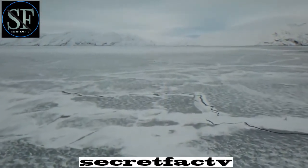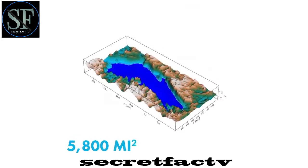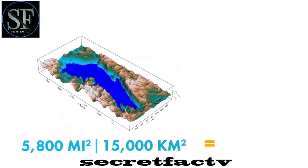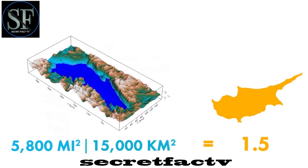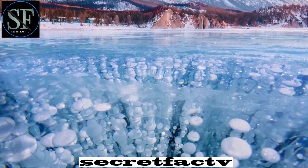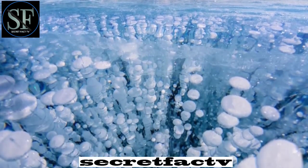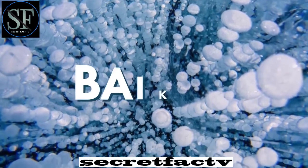However, the expectations that researchers had in the 90s have been exceeded. As it turns out, under the ice of Antarctica there's a whole lake, and it's quite large — about 5,800 square miles, or 15,000 square kilometers, which is about 1.5 times the size of the island of Cyprus. The depth of the reservoir reaches 4,000 feet, over 1,200 meters — only 1,450 feet, or 442 meters, less than in the deepest lake on the planet, Baikal.